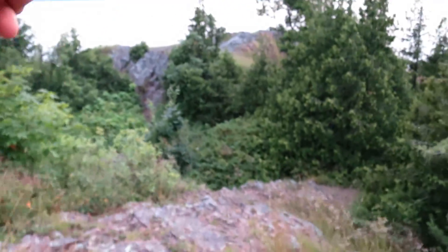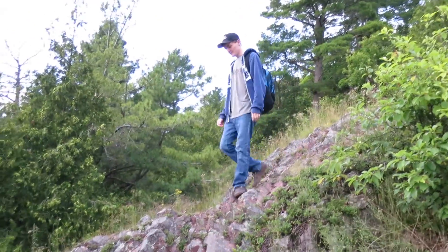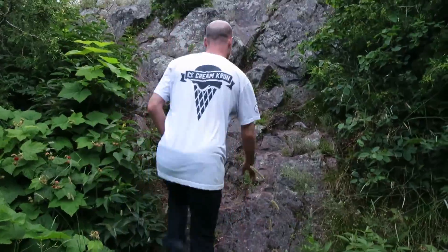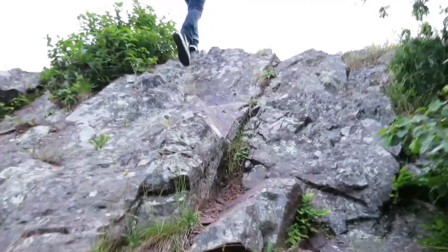You just pretty much walk in this general direction — some more sketchy terrain — but it's half the fun. Nice footwork! Made it.